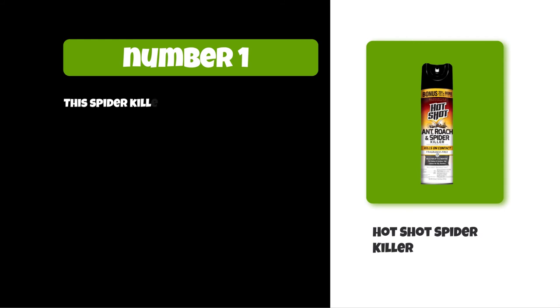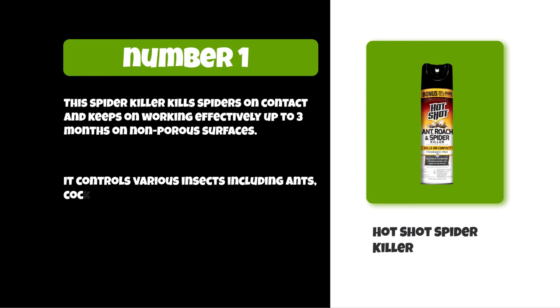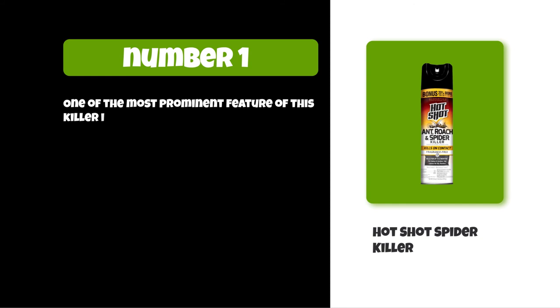At number one: Hot Shot Spider Killer. This spider killer kills spiders on contact and keeps on working effectively up to three months on non-porous surfaces. It controls various insects including ants, cockroaches, fleas, silverfish, firebrats, crickets, Asian lady beetles, and others.